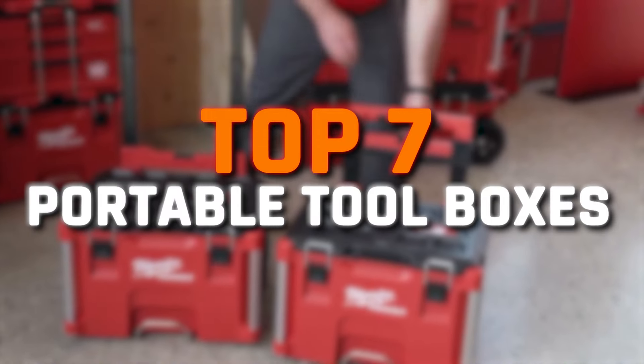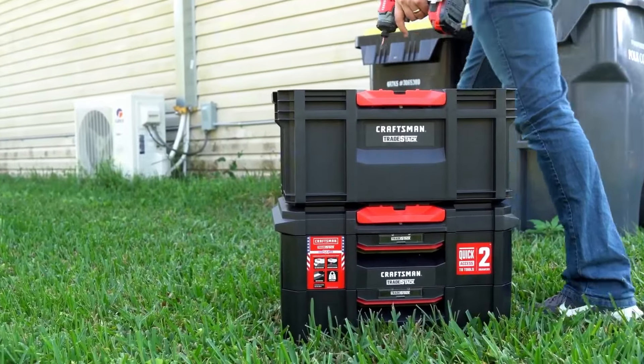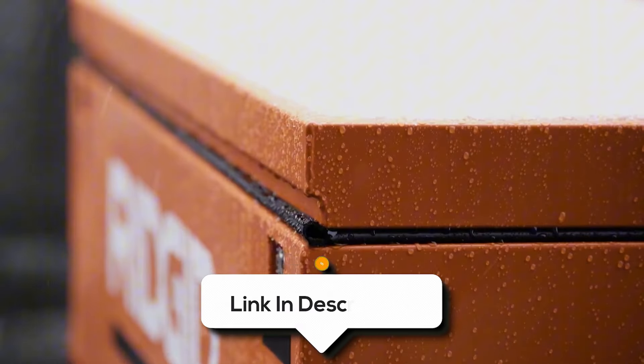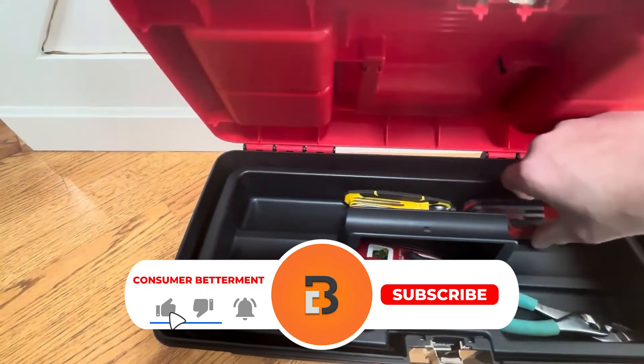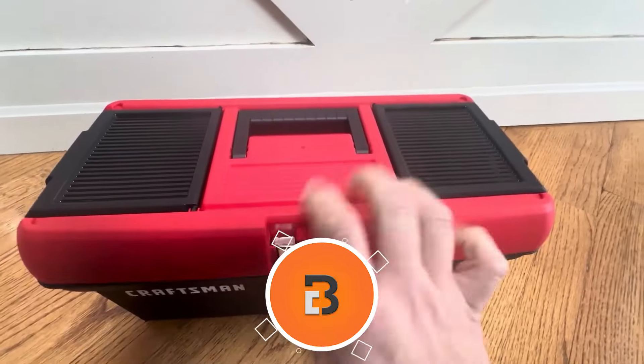That's why in this video, I'll be showcasing the 7 best portable toolboxes. Whether you're a seasoned contractor or a DIY enthusiast, I've got the perfect option for you. All the links to find the best prices on all the products mentioned in this video will be in the description below. Please note that the products are in no exact order, so be sure to stay tuned so you don't miss anything.